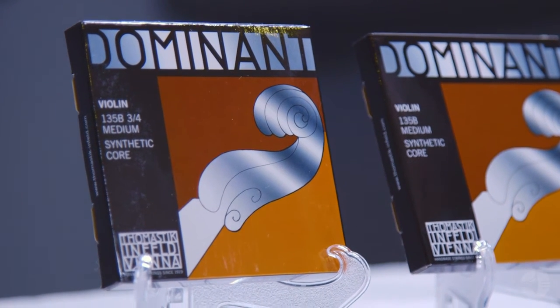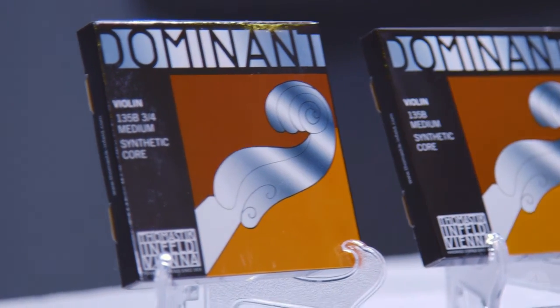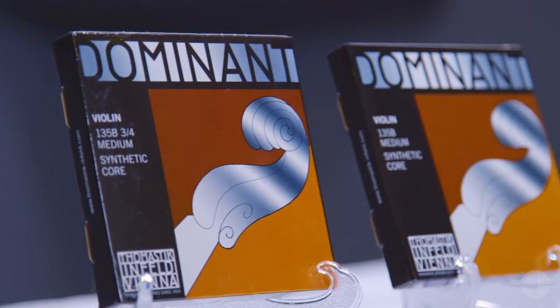With a legacy of almost 50 years, Dominant Strings remain the string of choice for professionals, educators, and emerging young violinists. Dominants are the tried and true choice for violinists and violists.